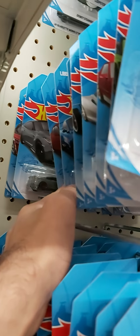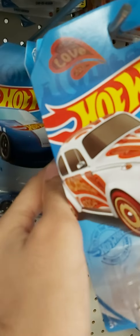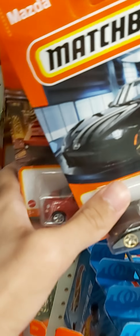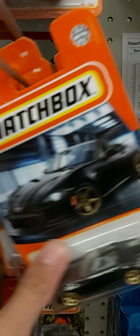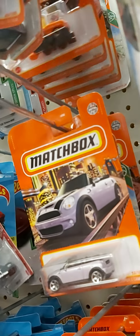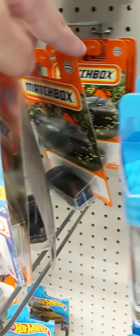They also restocked here, so we'll see what else they have. Looks like they got the MR2 case for Matchbox, but let's just check Hot Wheels and see if there's anything nice. There's an FJ, there's a clip rod, there's a blue Camaro, and a few other things.